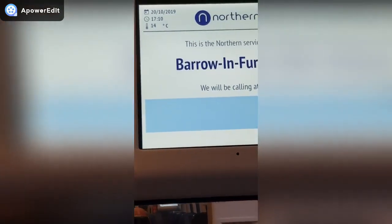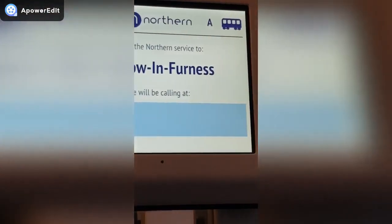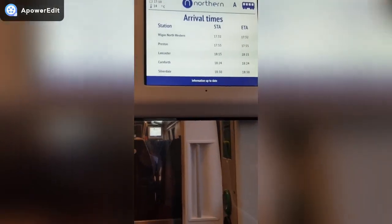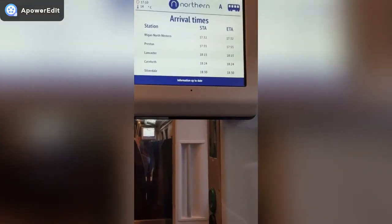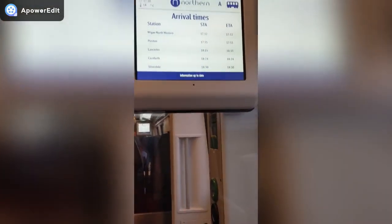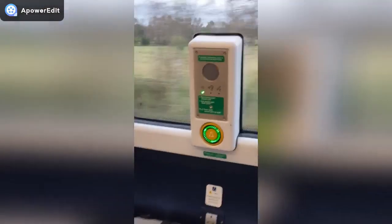These signs show the date, the time, the temperature, and what carriage you're in — I'm currently in carriage A. It's changed to arrival times: STA is scheduled time of arrival I think, and ETA is estimated time of arrival. I was really excited to film this but for some reason we were scheduled to sit waiting at Oxford Road for 10 minutes, which I don't get why they'd even do that.